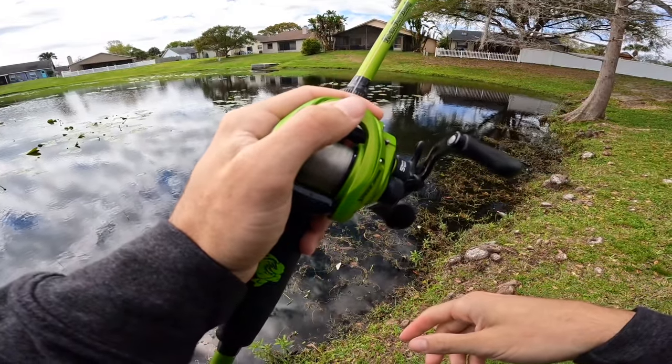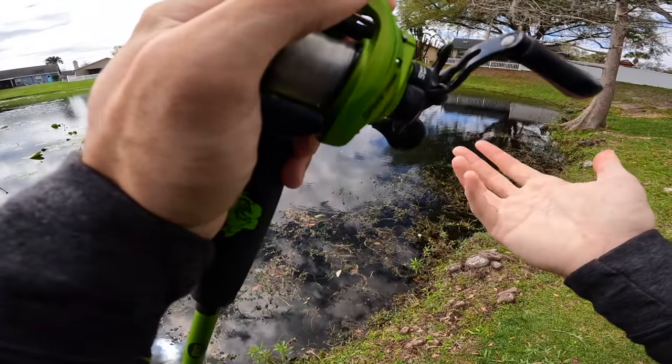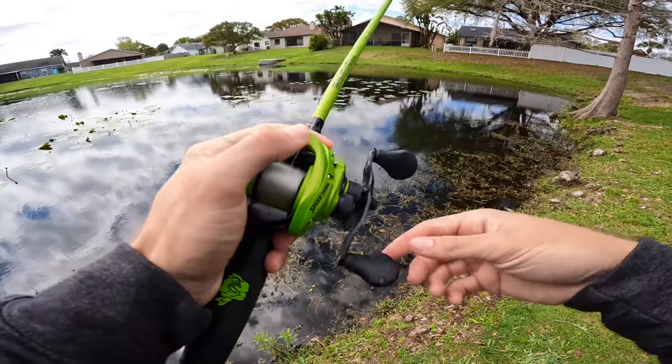You get this thing on the edge of that pad and you just kind of bob it, let that little tiny tail on that worm just flutter - and dude, they can't take it. You'll just feel one hard thump and then he's just running off with it.